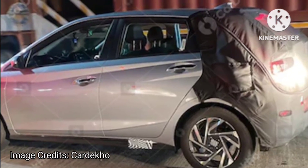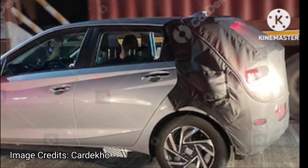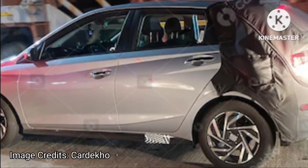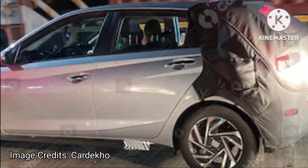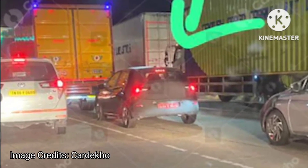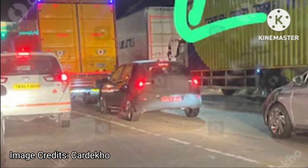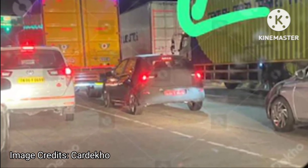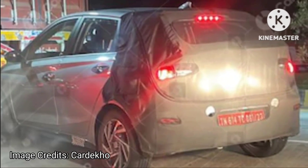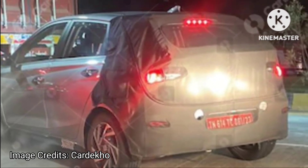As seen in spy shots, Hyundai has camouflaged it only from front and rear. At the sides, there is not a single change other than the new alloy wheel design. These new wheels are still a 5-spoke design, just executed differently — more angular and geometric in nature. From front and rear, we don't expect radical changes.